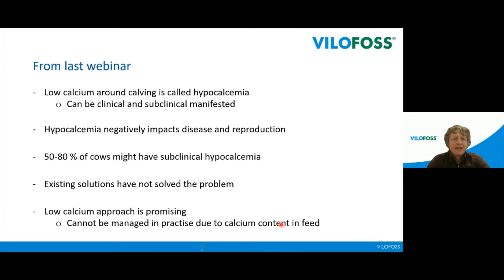Just a short recap from last week. We were very focused on calcium — on the plasma calcium. Calcium around calving is just very, very important, and that's what it's all about in this presentation too. Low calcium is called hypocalcemia and can be either clinical or subclinical. We know from different reports that about 50 to 80 percent of cows in the herd will be subclinically affected, and that is the biggest problem we have regarding hypocalcemia.